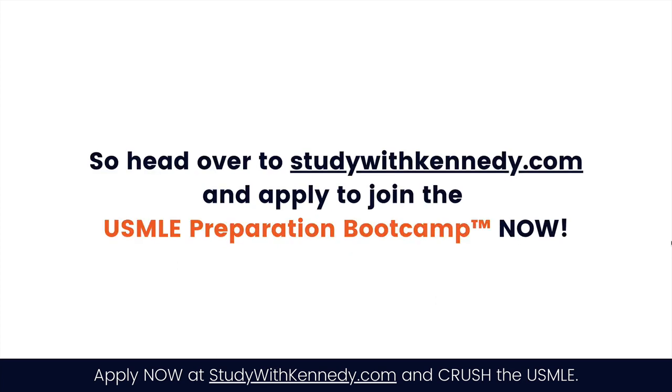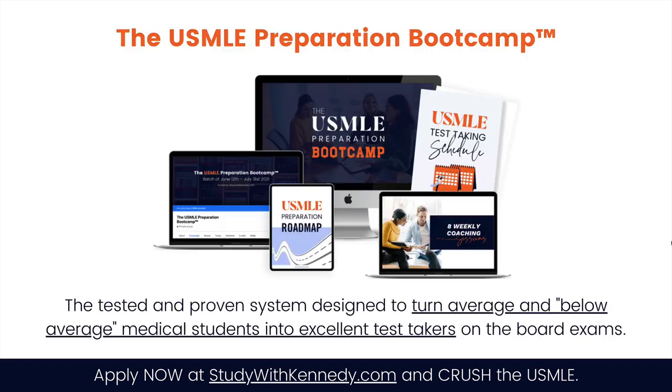Head over to studywithkennedy.com and apply to join the USMLE Preparation Bootcamp now. I will see you on the inside.